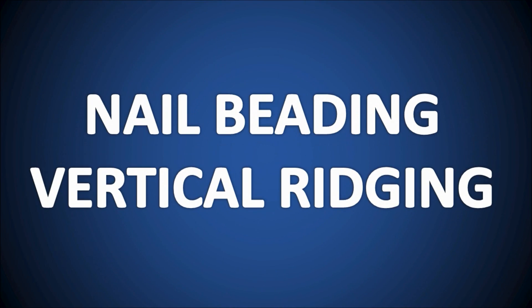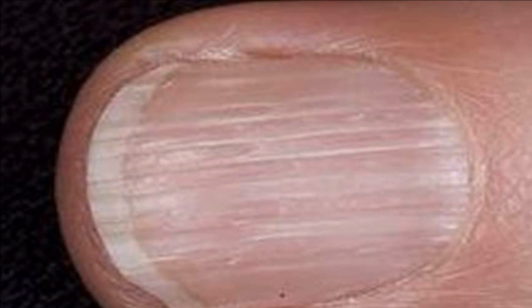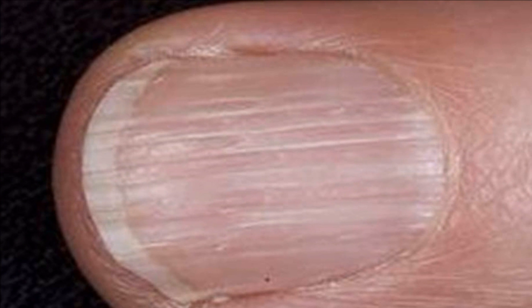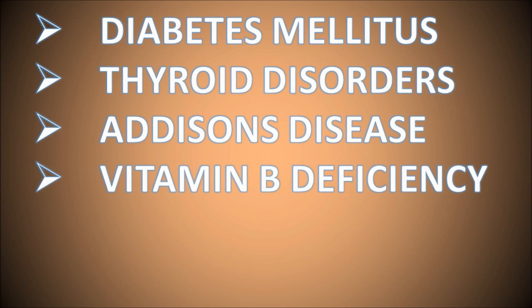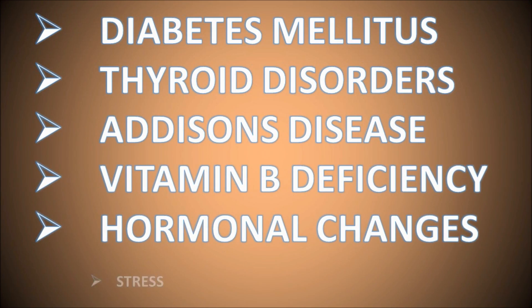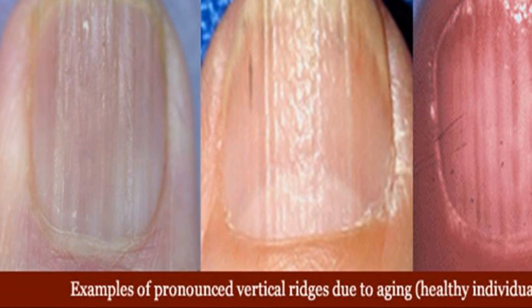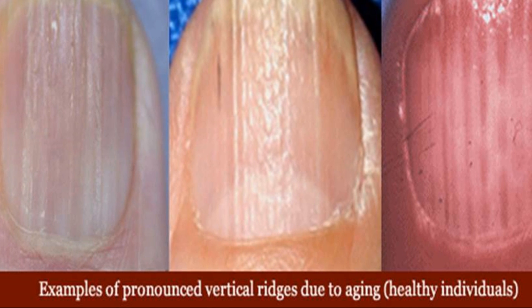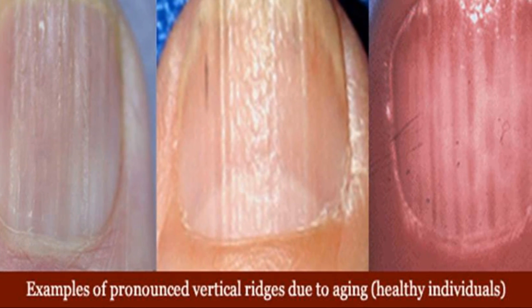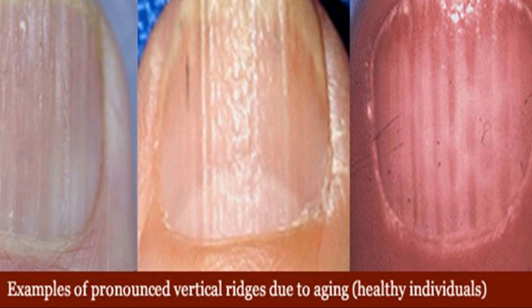Now let's move on to nail beading or vertical ridging. This appears as vertical beaded ridges resembling a candle's wax drippings, where the bead seems to drip down the nail like wax. It's associated with conditions like diabetes, thyroid disorders, Addison's disease, vitamin B deficiency, hormonal changes, and stress. The other cause of ridging and beading can simply be old age. Wrinkles of the nails run from the bed of the nail to the tip, and gently filing and buffing them can help to smooth them.